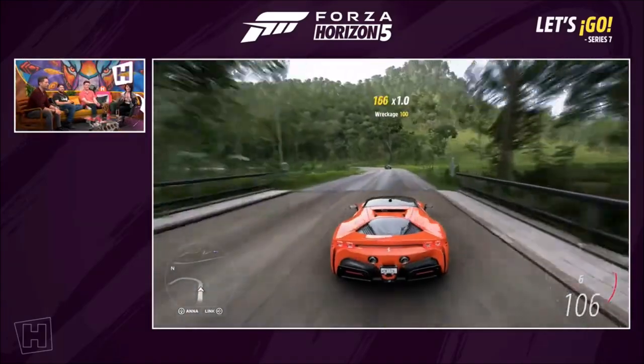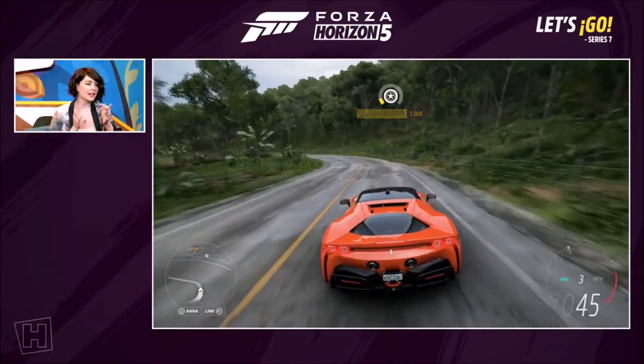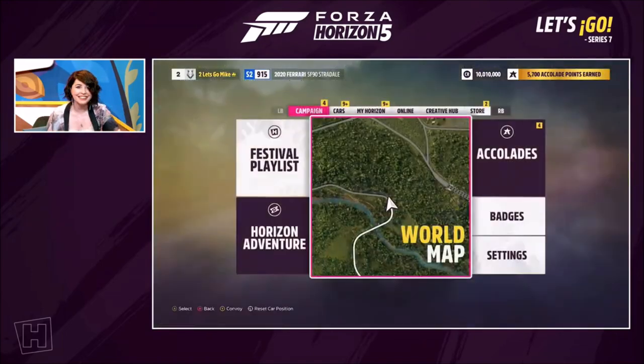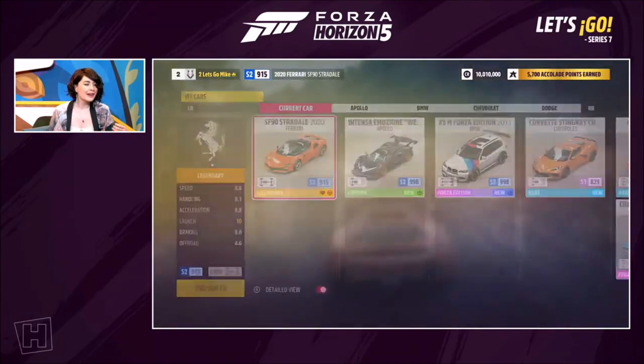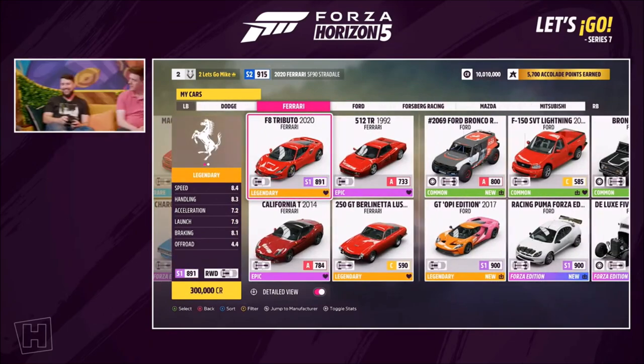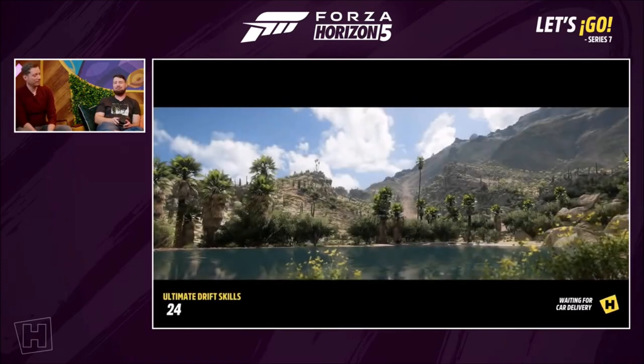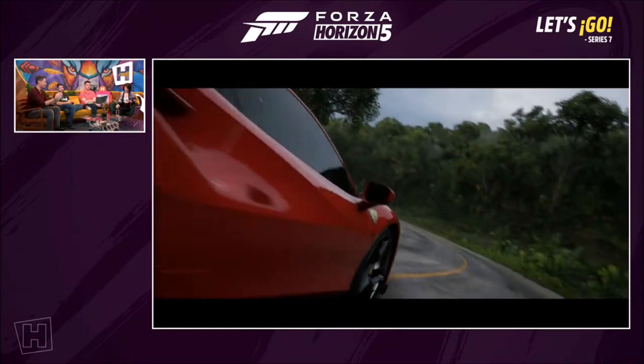Let's take a look at another new car — and it's another Ferrari. The Ferrari F8 Tributo. I always want to add a bit of Italian flair — Tributo. I'm never going to get it right.